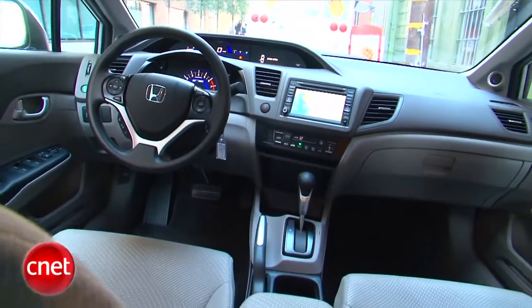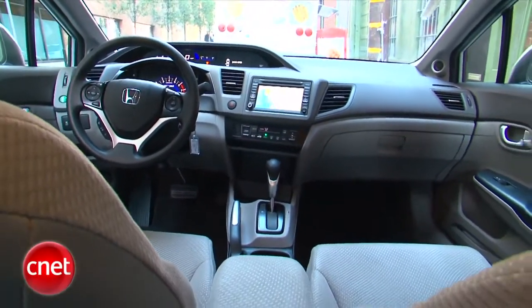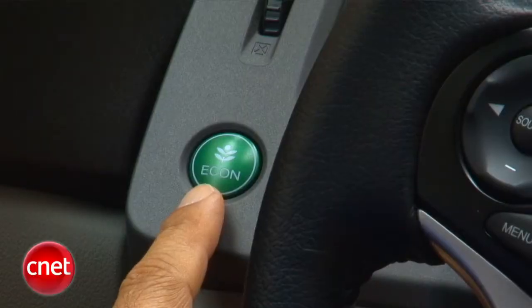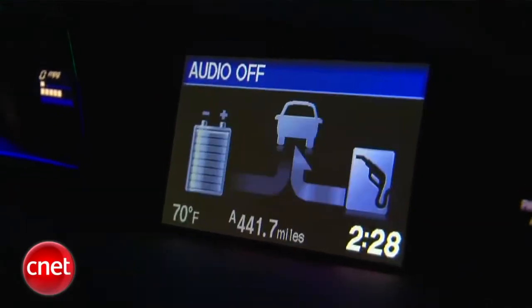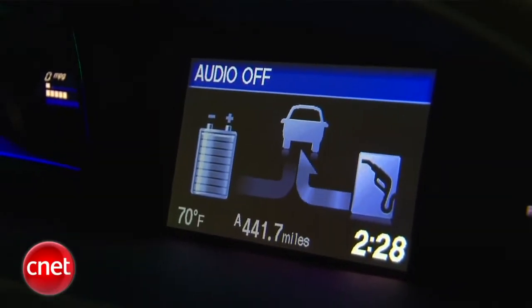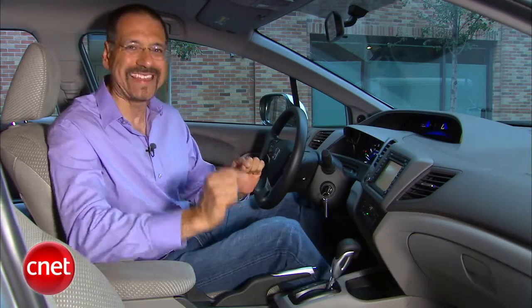Inside the Civic, there are barely any cues that tell you this is a hybrid versus the gas engine car, which we looked at a few days ago. You've got this econ button over here. In this car, of course, it changes a very different powertrain — it makes the hybrid powertrain extremely stingy, as opposed to making modest changes in the gas engine car.